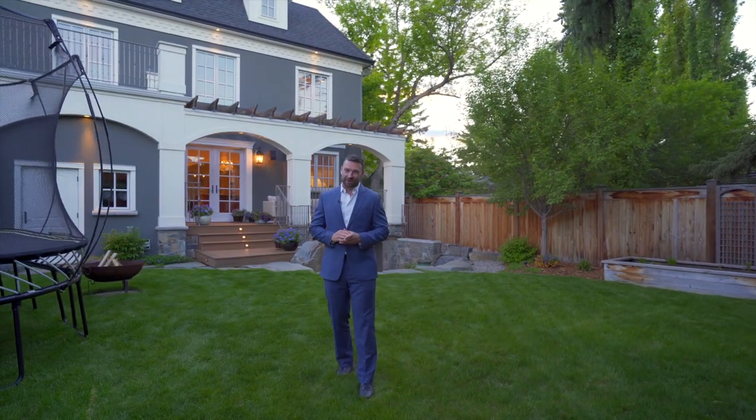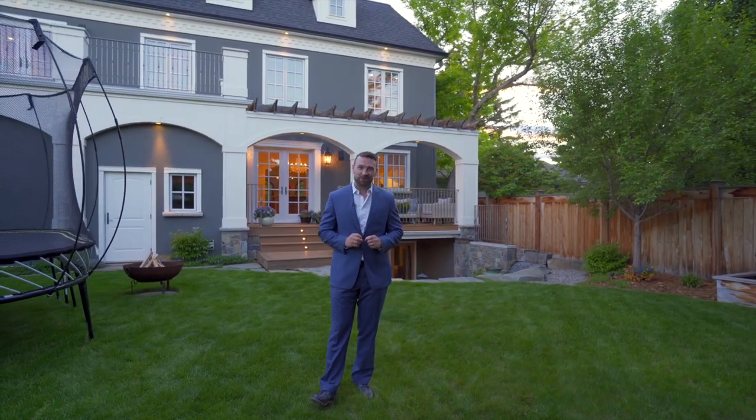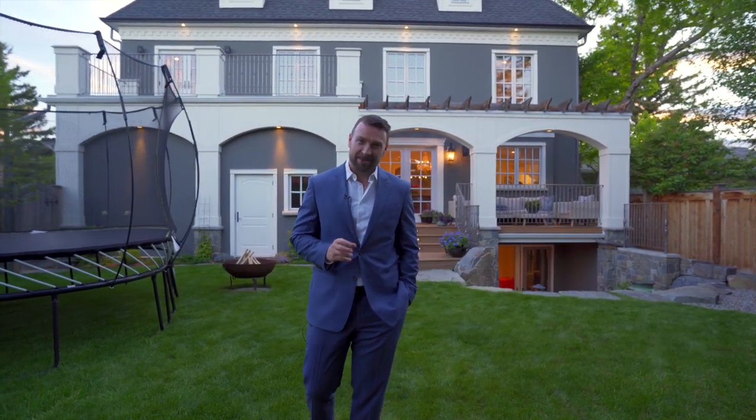There truly is so much more that could be said about this home, but for complete details you'll have to get in touch with us, visit our website, or for a private tour, give me a call. I'm Lucas Ramage — thank you for watching.